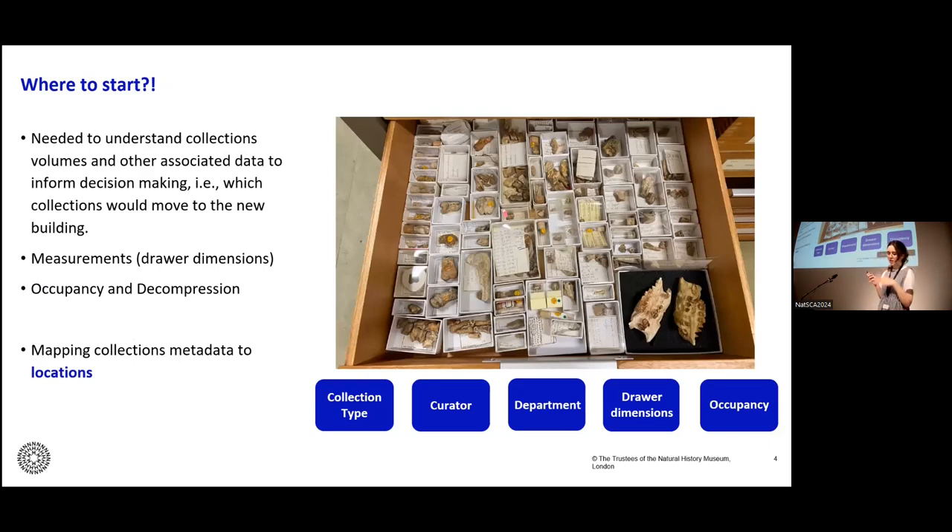With a project of this scale, where do you even start? The most fundamental thing we needed to understand was how big our collections actually are. We needed to understand not only the current volume and footprint of our collections, but also what the volume would be if they were all stored optimally — what we term decompression space. To calculate this, we needed to map various bits of collections metadata to locations.